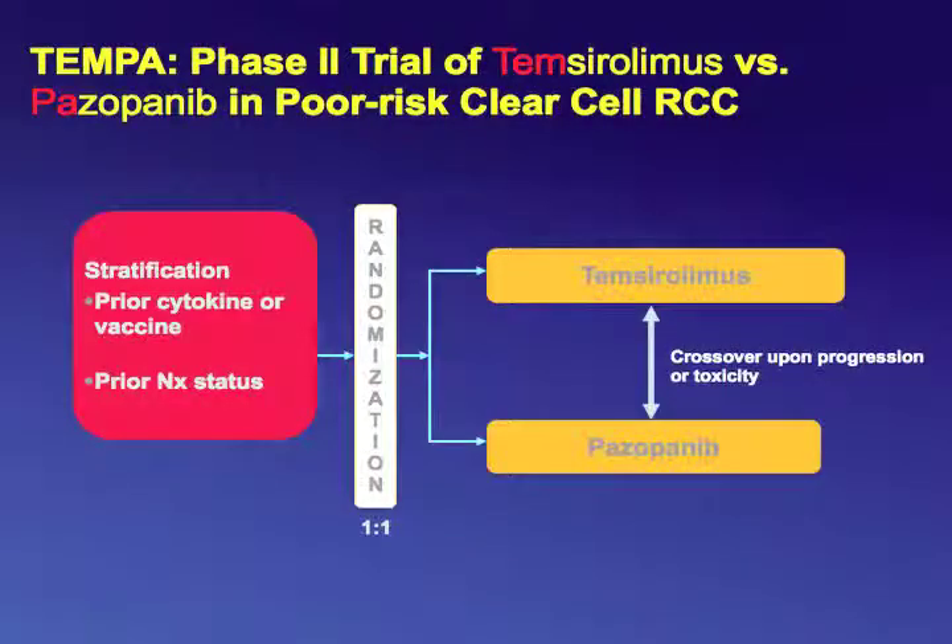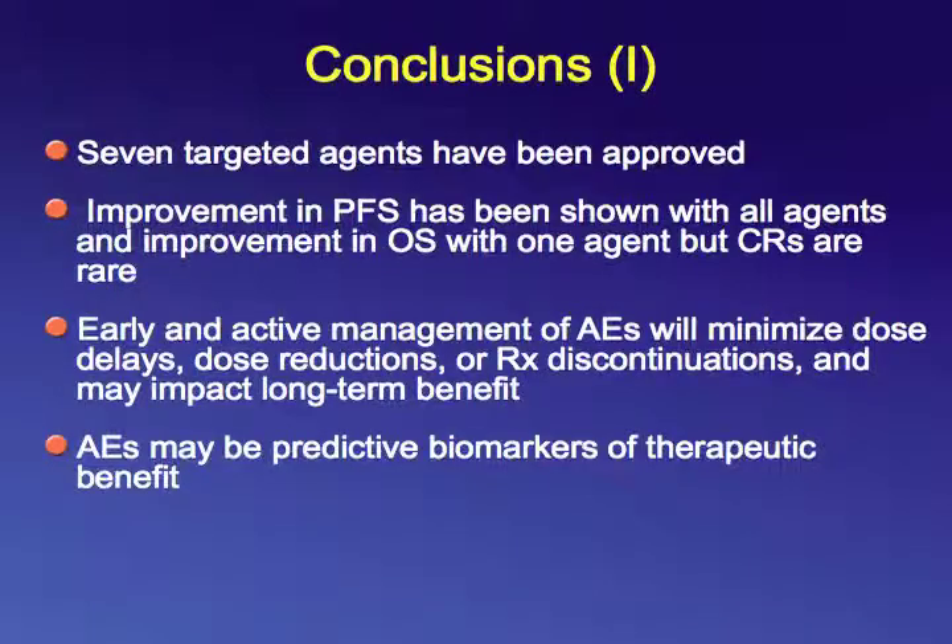The TEMPA trial is an ongoing trial for clear cell RCC patients with poor-risk disease, comparing pazopanib versus the standard of care for poor-risk patients, temsirolimus. We have 30 patients enrolled toward a goal of 90 patients.